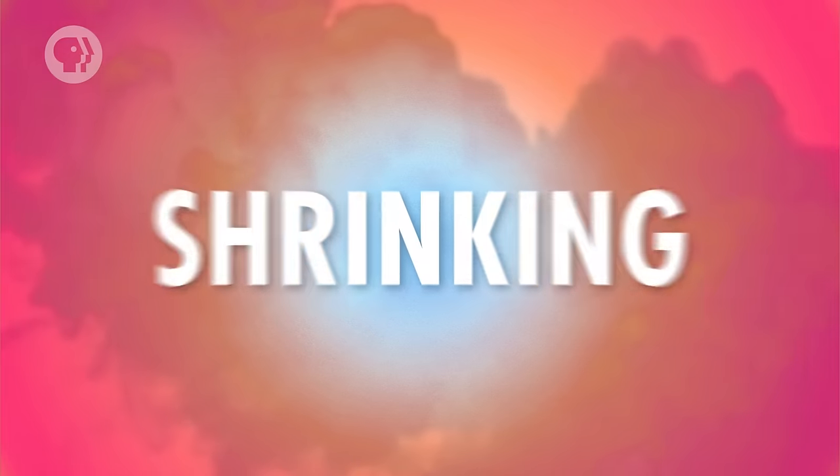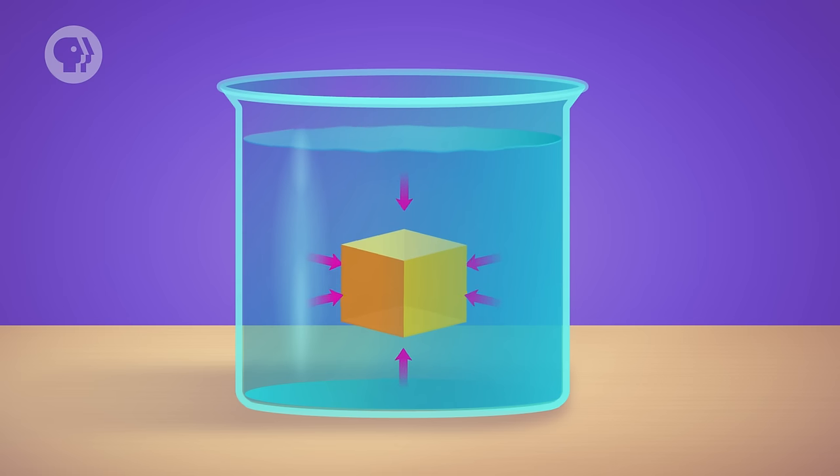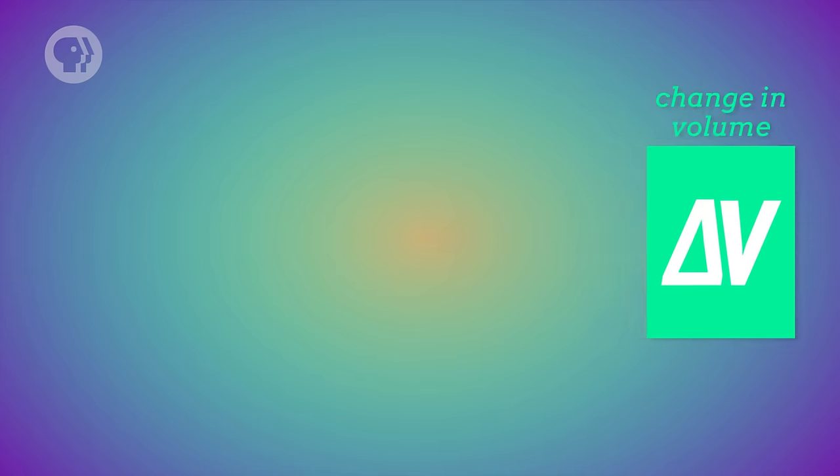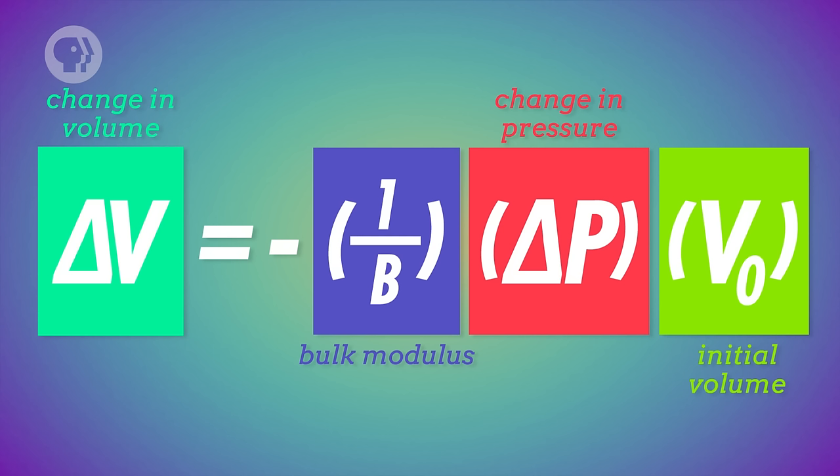We have one last type of shape change to consider – shrinking. This is what happens if you apply a force to all parts of an object at once, say by putting it in water. The same factors affect the shape change: the more volume the object originally had, the more it will shrink. When talking about something submerged in a fluid, we give a different name to force divided by area – instead of stress, we call it pressure. The more pressure you apply, the more it will shrink. Some materials are more resistant to changes in volume, and that stiffness is measured by the bulk modulus, represented by capital B. Combined, these factors form an equation you can use to predict how much an object will shrink.